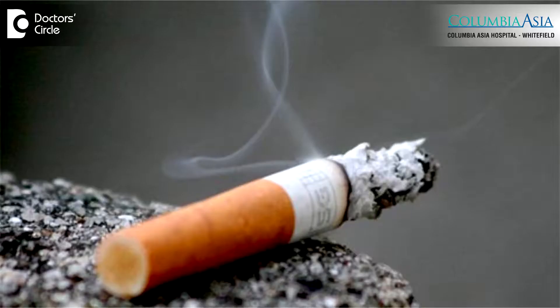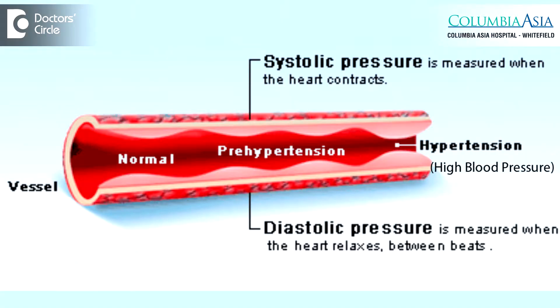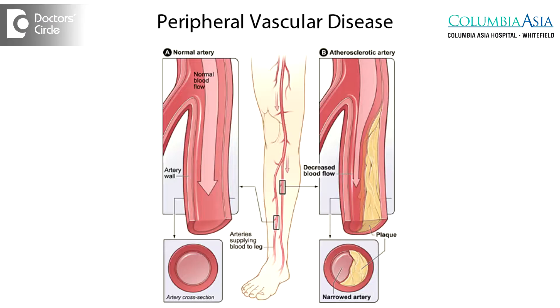Peripheral vascular disease — what is peripheral vascular disease? The legs and the arms are actually supplied by arteries. Sometimes when these arteries get either narrowed or blocked for a variety of reasons — it could be lifestyle reasons such as smoking, hypertension, or deposition of atherosclerotic plaques. Once atherosclerotic plaque deposits in the arteries of the leg, it tends to cause a narrowing of the arteries, and it can also get blocked.